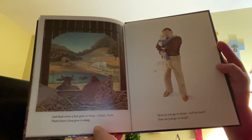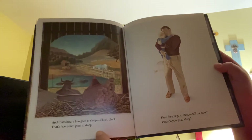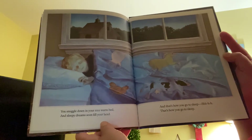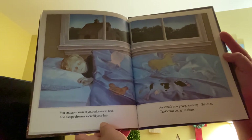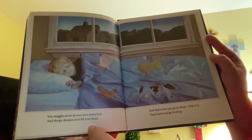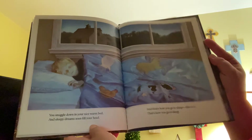How do you go to sleep? Tell me how. You snuggle down in your nice warm bed, and sleepy dreams soon fill your head. And that's how you go to sleep. Shhh.